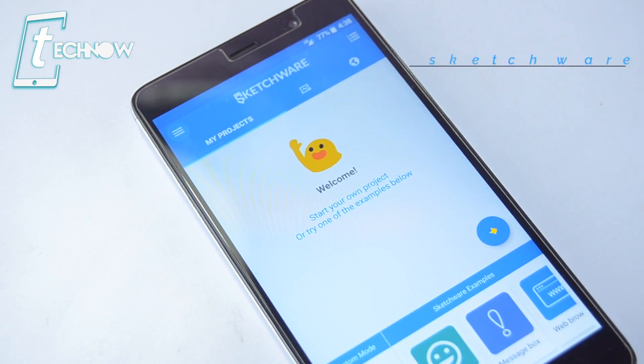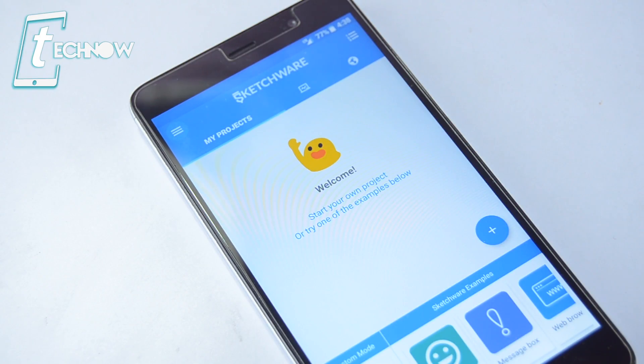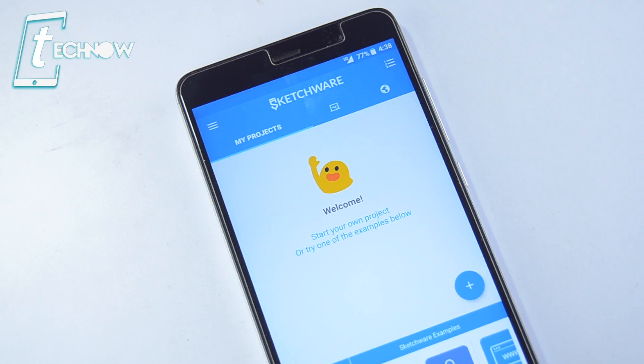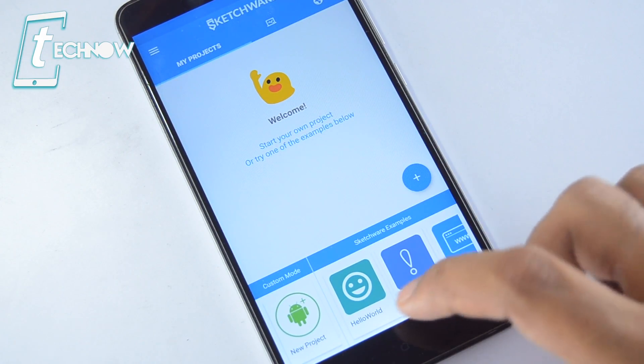Last but not least, we have the best for last — Sketchware. Despite the name, this is not a sketching application; it's something much bigger. With this app you can create your own Android application very easily and share it with friends. There are various app-creation tools on the Play Store, but Sketchware is the best of them. Creating an Android application is so simple here that you don't need to be a Java programmer — anyone can create apps and games with Sketchware.